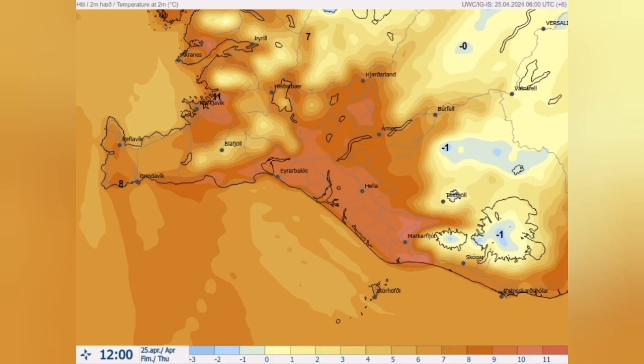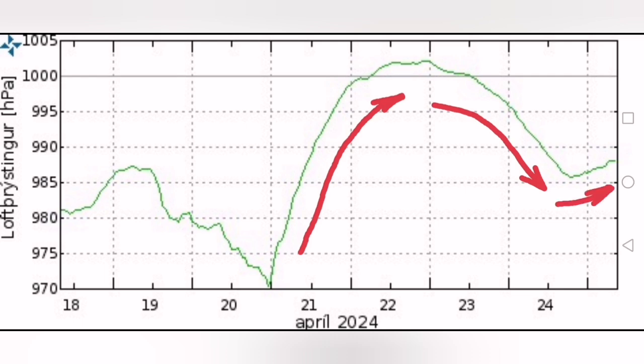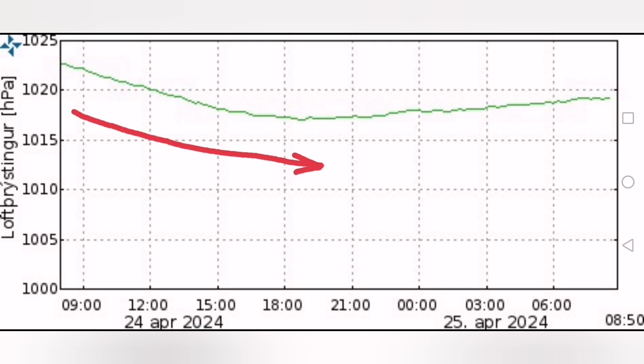The temperature is surprisingly high for such a high elevation and high latitude in the northern hemisphere — 11 degrees in some parts. We are seeing the air pressure, which rose for most of the week, now coming down below 1,000 — the sea level pressure baseline. Today it is at its lowest point for the past few days, and then gradually rises again. So there is a low pressure situation dominant for most of today.